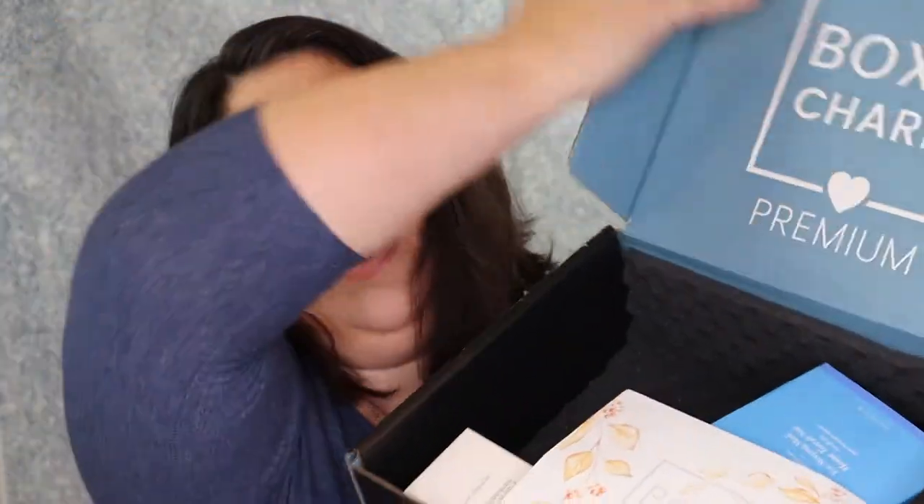So let's go into the Boxy Luxe Premium first and see what is inside this box. This is what it looks like when you open it up. This month is called Whimsy, and I have variation 31.